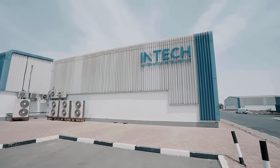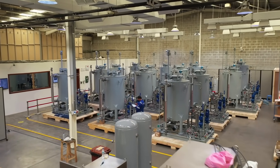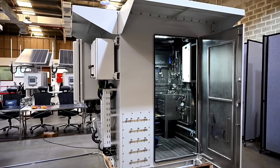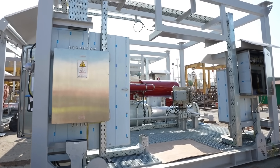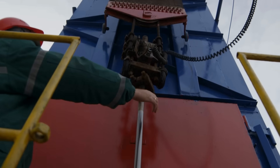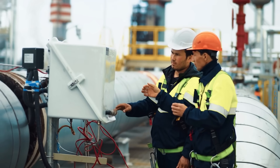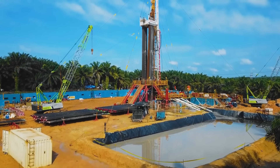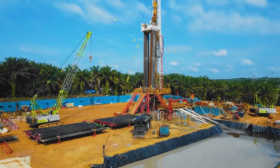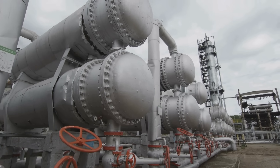Over the years, INTECH has established itself as a one-stop shop for providing cutting-edge solutions and services for well-site automation, safeguarding production assets, and ensuring fail-safe operations. Recently, as part of a large-scale upgrade of infield oil-gathering infrastructure, one of the largest oil companies in the Middle East tasked INTECH with protecting their downstream degassing stations.